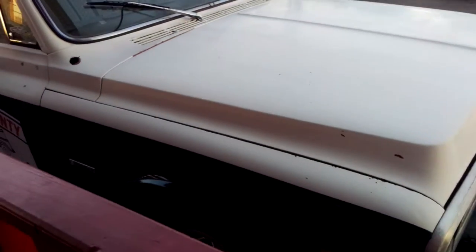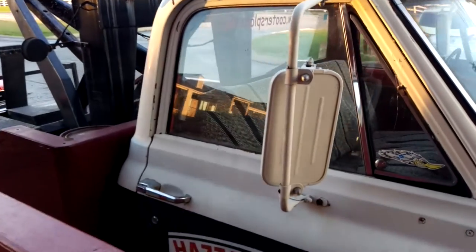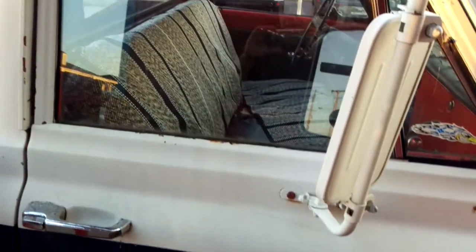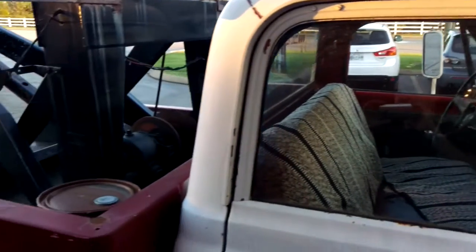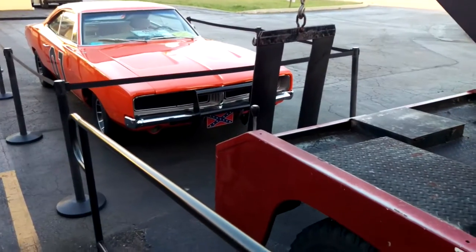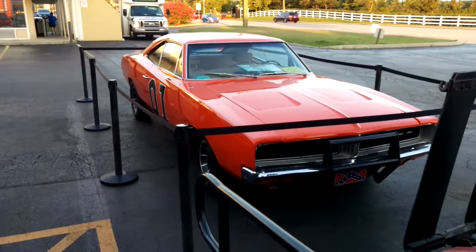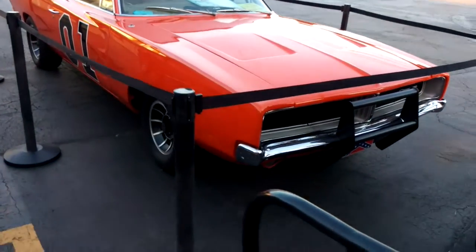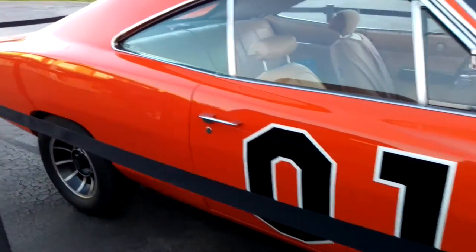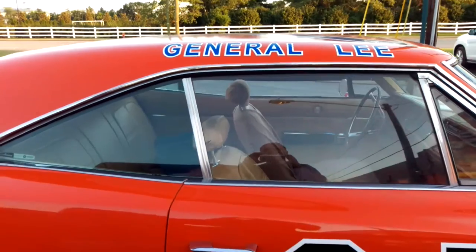This is Cooter's tow truck from the Dukes of Hazzard. I guess they use that to pull the General Lee out of the ditches and things like that on the show. This is just truly a cool thing to me to get to see this, watching the show in high school — I think that's when it was on, might have been junior high.